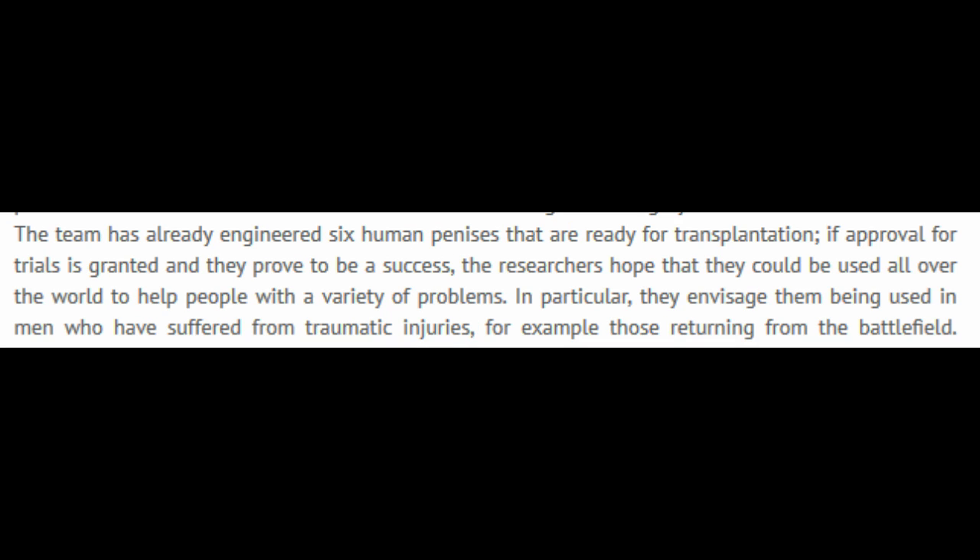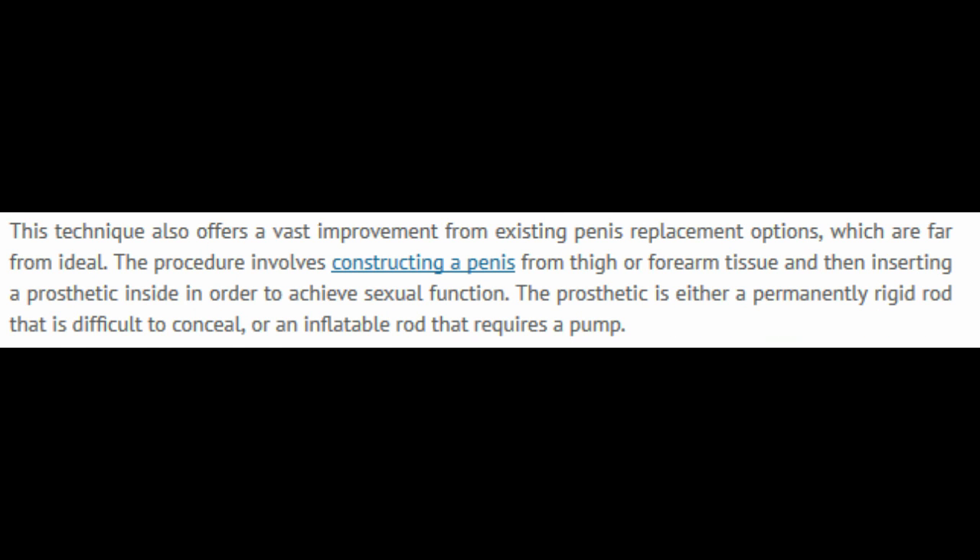The team has already engineered six human penises that are ready for transplantation. If approval for trials is granted and they prove to be a success, the researchers hope they could be used all over the world to help people with a variety of problems. In particular, they envisage them being used in men who have suffered from traumatic injuries — for example, those returning from the battlefield.